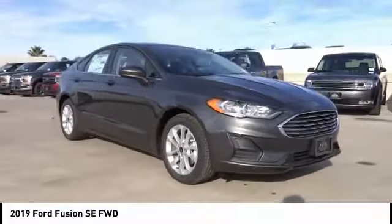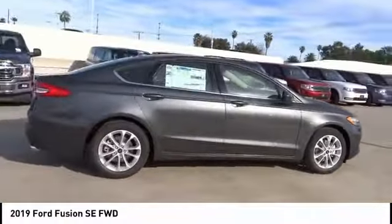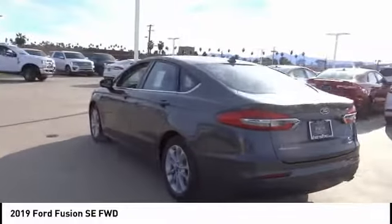Stop by and take a look at the 2019 Fusion. You can have both impressive power and great economy in a Fusion, and it is priced below $30,000. This vehicle has less than 100 miles.